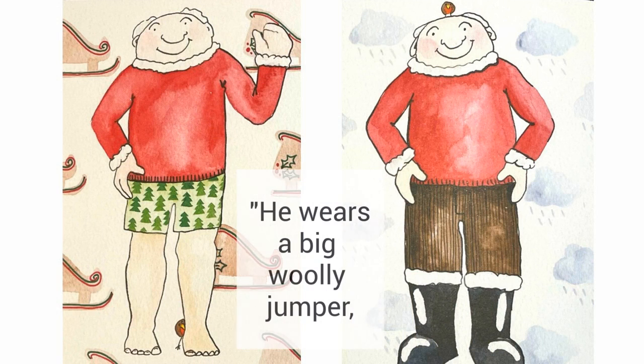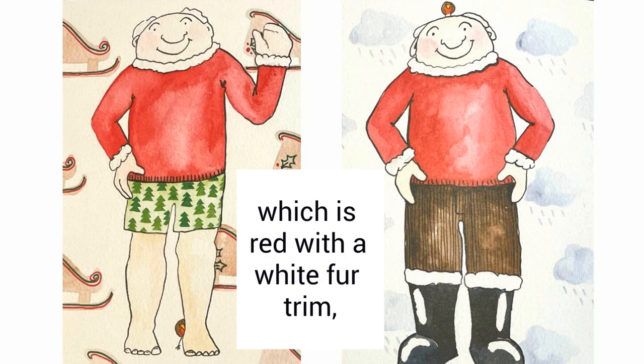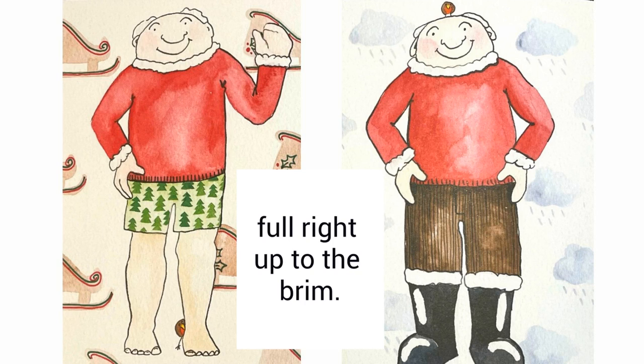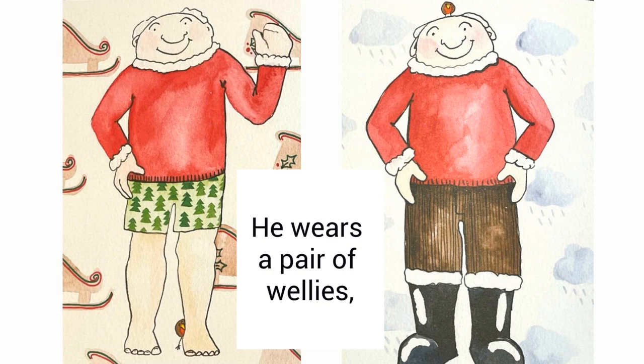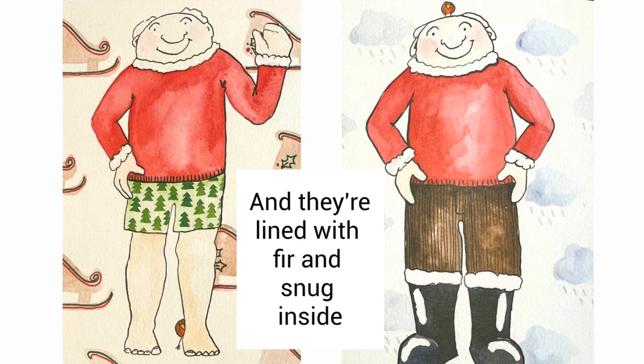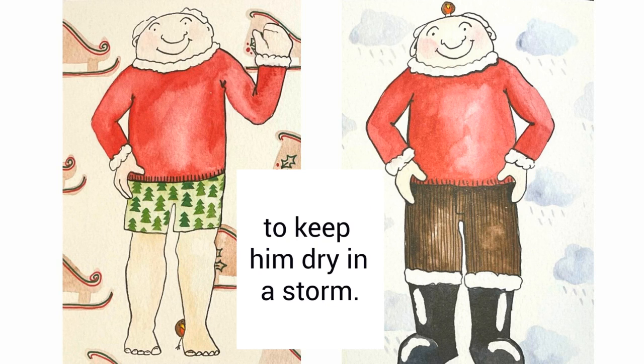He wears a big woolly jumper which is red with a white fur trim and his sleigh is packed with presents full right up to the brim. He wears a pair of wellies which keep his toes all warm and they're lined with fur and snug inside to keep him dry in a storm.